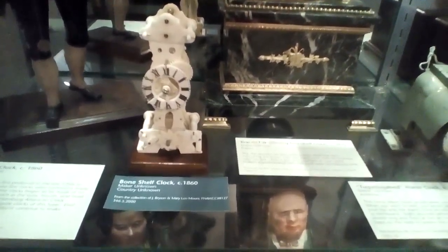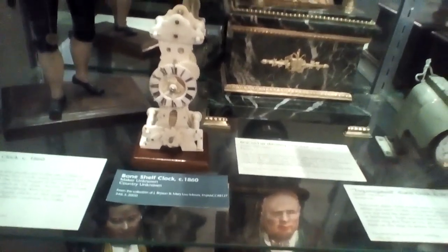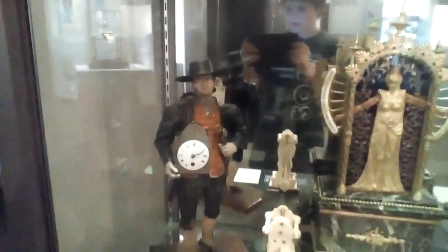There's another novelty timepiece made of bone, from 1860. And the clock fitted — a classic timepiece.